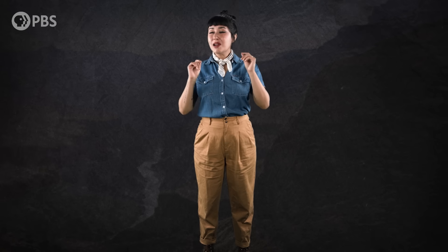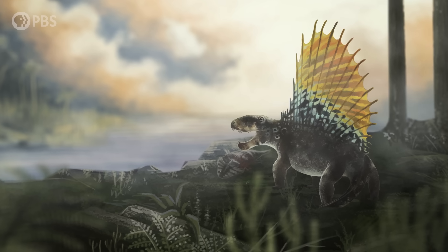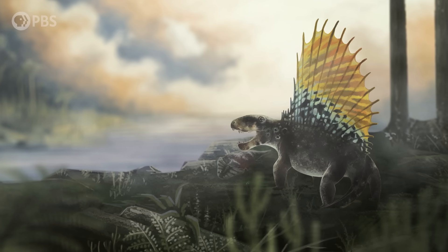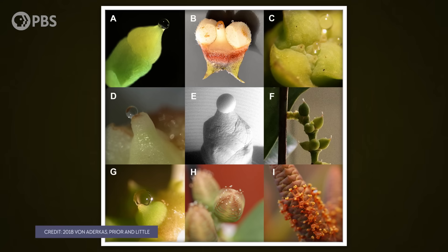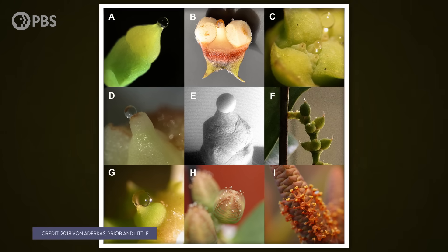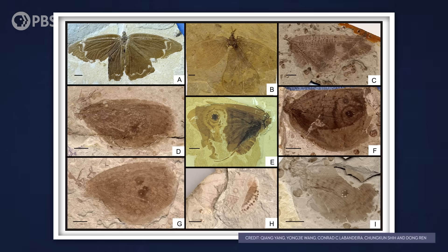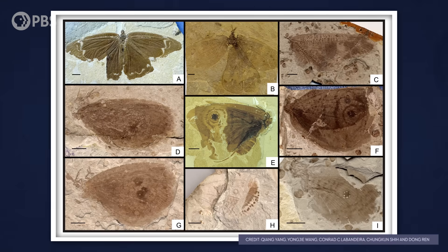So when did insects get in on the action? The stage for insect pollination was set possibly as far back as the Permian period, when insects are thought to have started feeding on gymnosperm plant fluids. Gymnosperms don't make nectar, but they do make nutritious pollination drops that are used for trapping airborne pollen. And while it's hard to catch an insect in the act of pollinating, the fossil record gives us several lines of indirect evidence: like specialized plant structures, specialized insect mouthparts, and pollen grains.